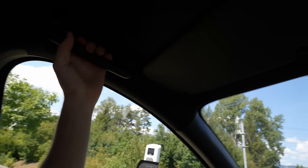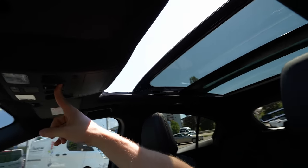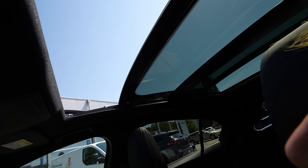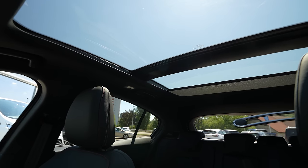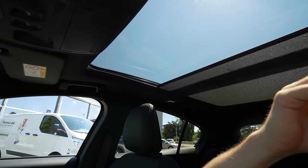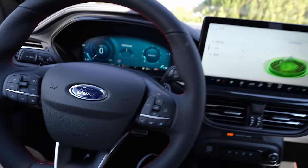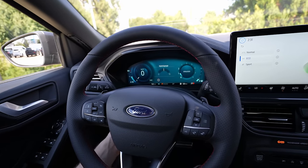The glass roof opens electrically — press the button and it opens. This is the maximum position. You can also close it electrically, and there's a curtain you can pull electrically to block the sun and make the interior darker — much better for screen visibility. The steering wheel adjusts manually — forward, backward, up, and down.